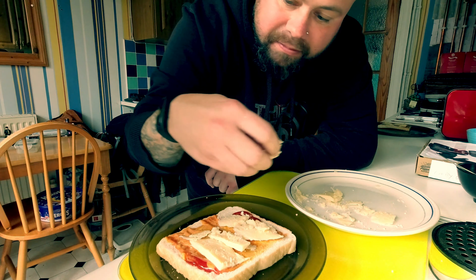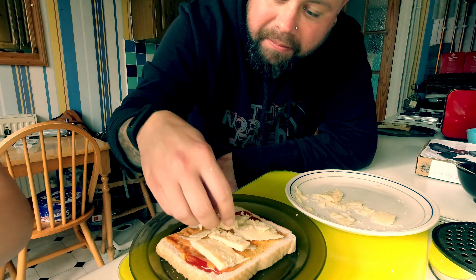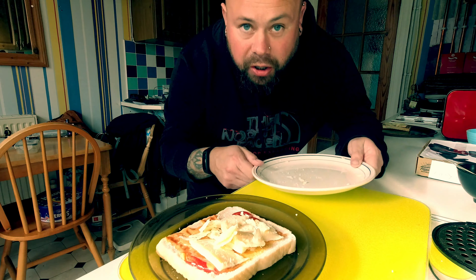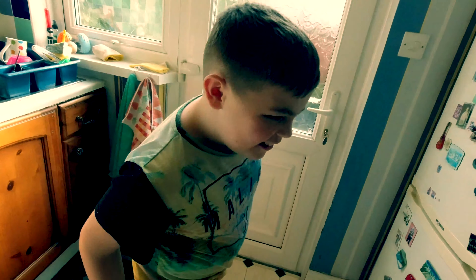I'm guessing mine tastes best. We need to put some toppings on — like anything. Scott reckons you need additional toppings. I was just thinking of adding popcorn onto it, but we're going to save the popcorn for later for the movie.